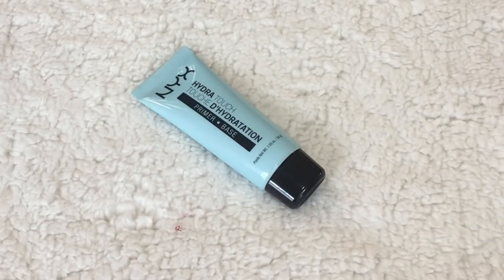Next up is the NYX Hydra Touch Primer — one of my favorite primers of all time, drugstore or high end. It's so hydrating. I put on a moisturizer and then this, and any foundation on top instantly looks like I have an inner glow. I always compare it to the Smashbox Blue Primer — they are the same product, I swear. This is under $10 and the Smashbox is around $30. When I run out of this, I will buy it again.